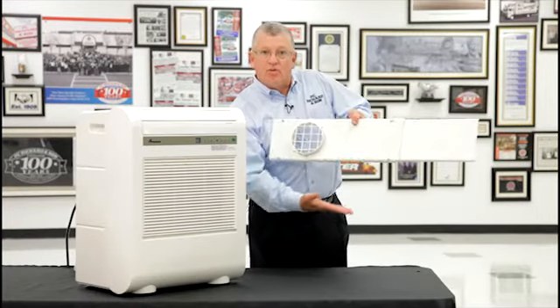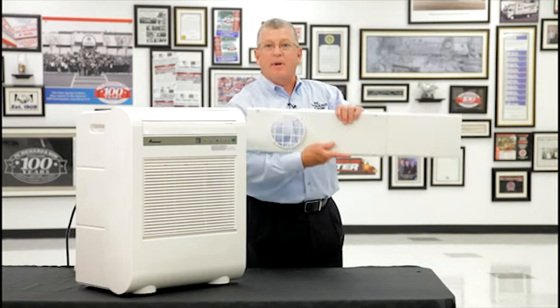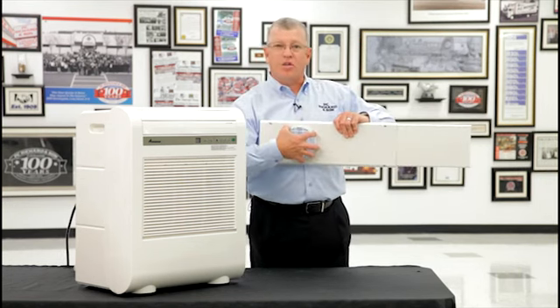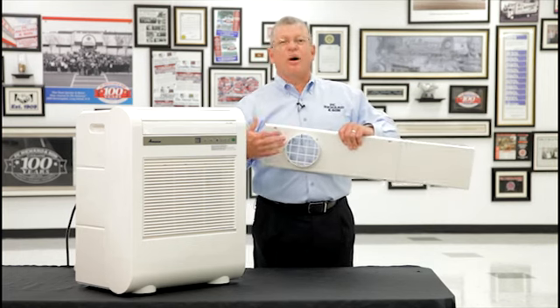This window kit is designed to sit right on your windowsill. You would close your window down on top, trapping it in place. The open end of the vent hose simply attaches to the window kit, so all of that hot humid air is exhausted outside your home.